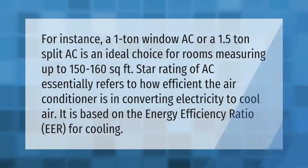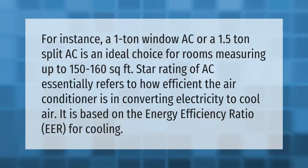A 1 ton window AC or a 1.5 ton split AC is an ideal choice for rooms measuring up to 150 to 160 square feet. The star rating of an AC essentially refers to how efficient the air conditioner is in converting electricity to cool air — it is based on the energy efficiency ratio for cooling.